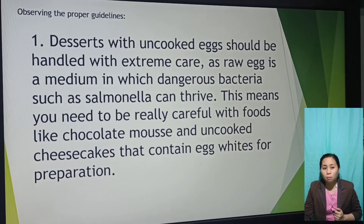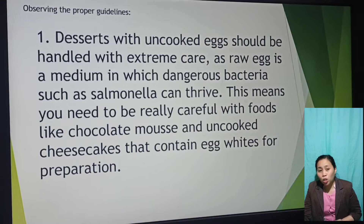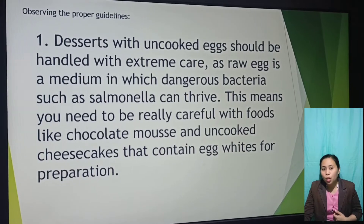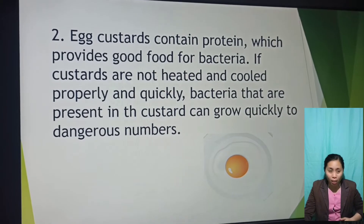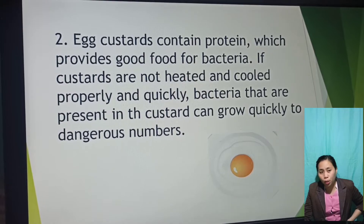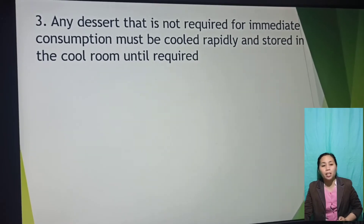Desserts with uncooked eggs should be handled with extreme care, as raw egg is a medium in which dangerous bacteria such as Salmonella can thrive. You need to be really careful with foods like chocolate mousse and uncooked cheesecakes that contain egg white preparation. Egg custards contain protein, which provides good food for bacteria.